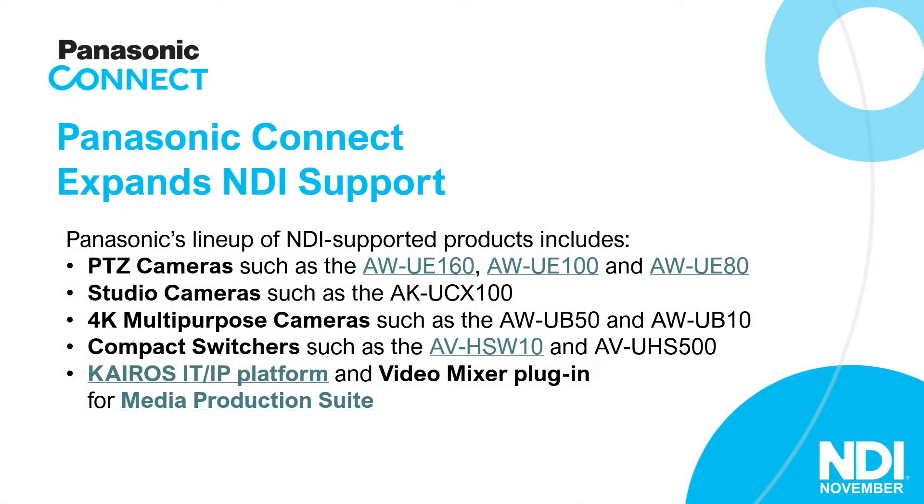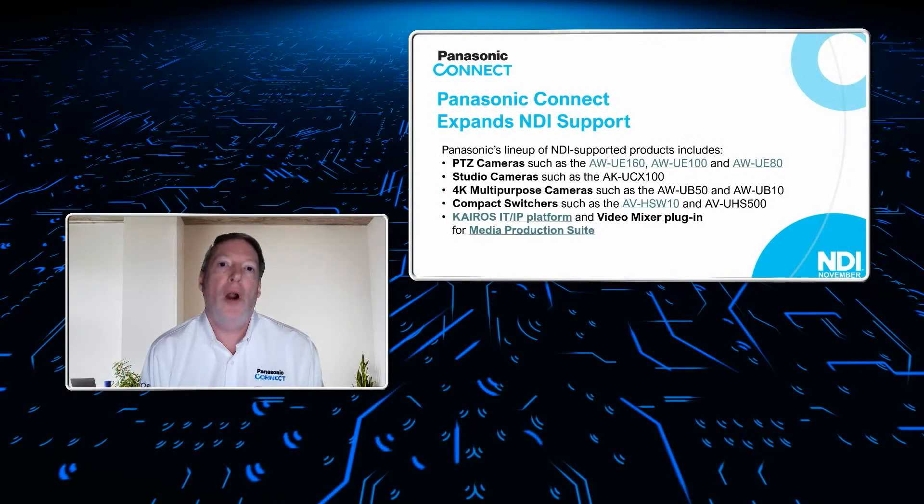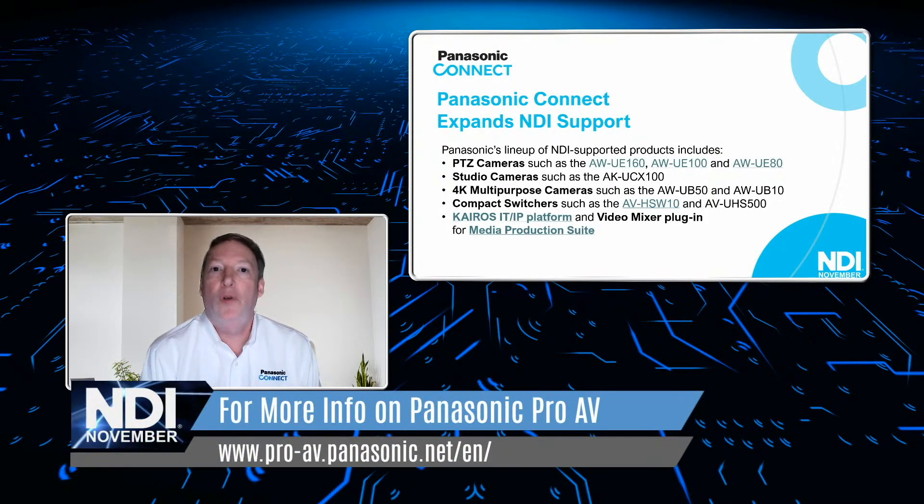Sure, thanks. We're proud to announce that we've got NDI built in now to basically all of our PTZs, and it's built into just about all of our switchers. The newest member of the Panasonic family to integrate NDI is going to be our UCX100 camera, which was just released and announced, along with new box camera products that have yet to come out. Our PTZ cameras are the ones that employ NDI in the way that most people use it.